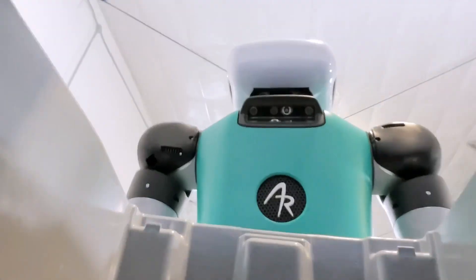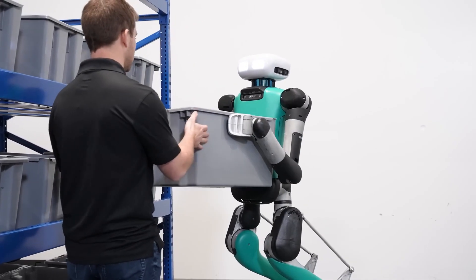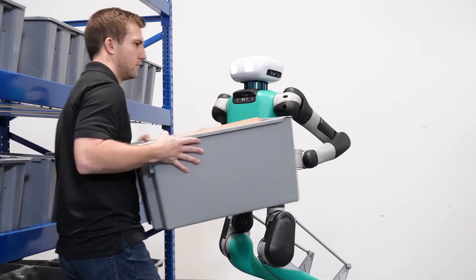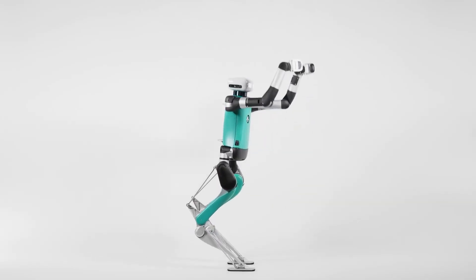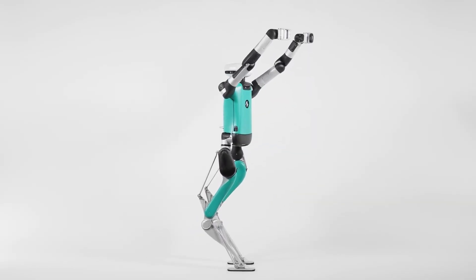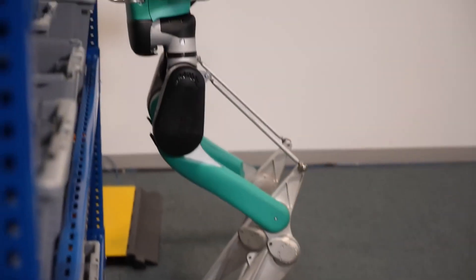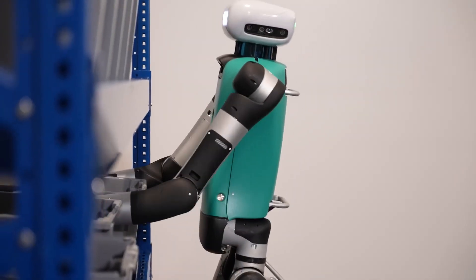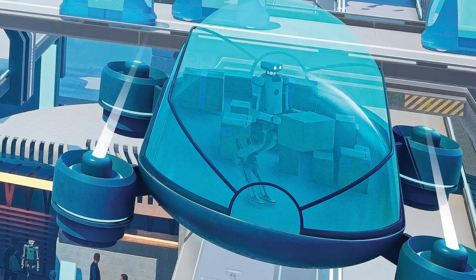Digit is still in its early stages of development, but it has the potential to revolutionize the way we work and interact with the world around us. It could be used to automate a wide range of tasks in warehouses, factories, hospitals, and other workplaces. Digit could also be used to provide assistance to people with disabilities and to help us respond to emergencies and natural disasters.